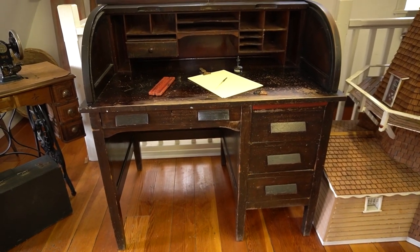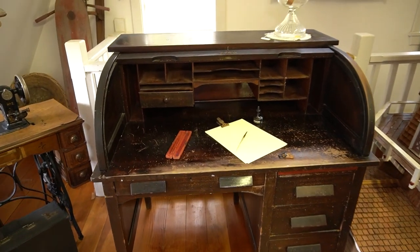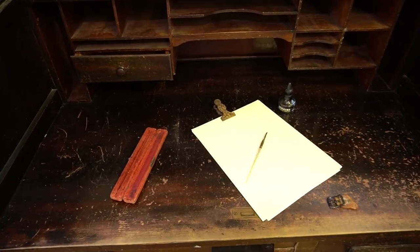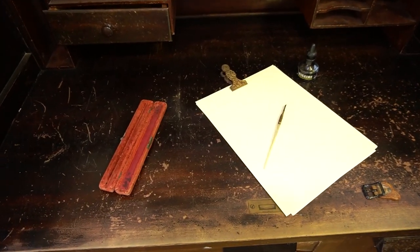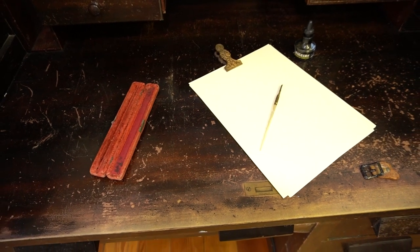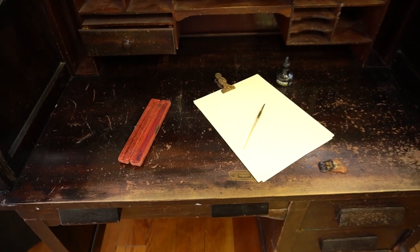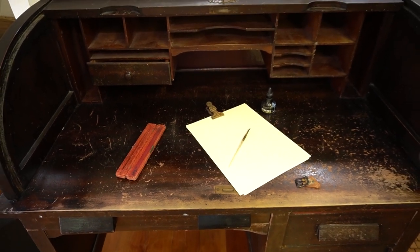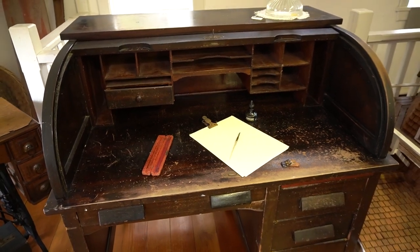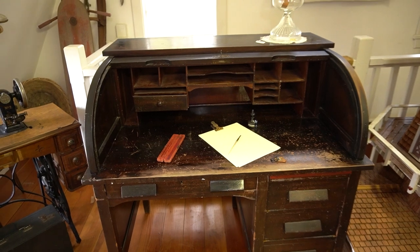Letter-writing manuals of the period instructed her on the proper quality and color for writing paper, pens and ink, the correct salutation, style, tone, and closings to use in a letter, and the importance of clear handwriting. The art of correspondence by mail was a critical skill until our nation's telephone system matured in the mid-20th century, and Americans could phone their loved ones and friends directly.